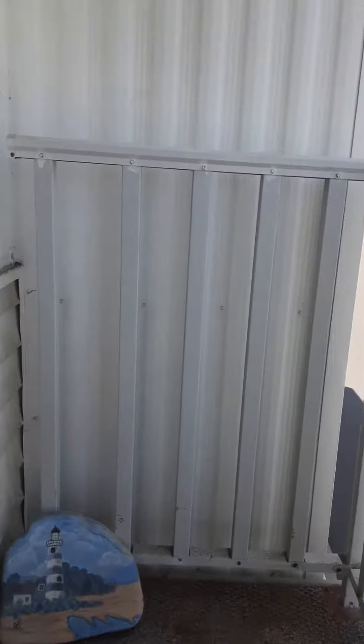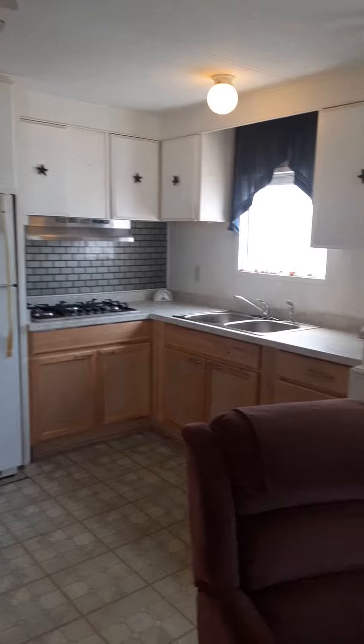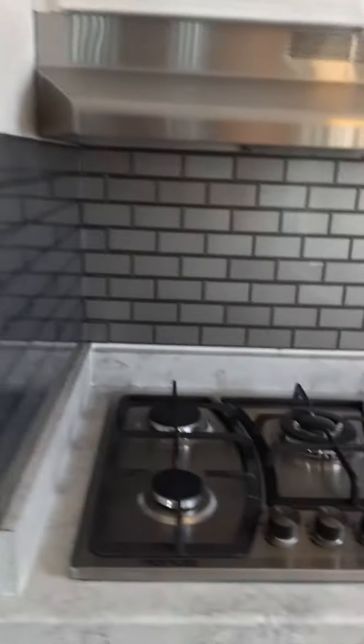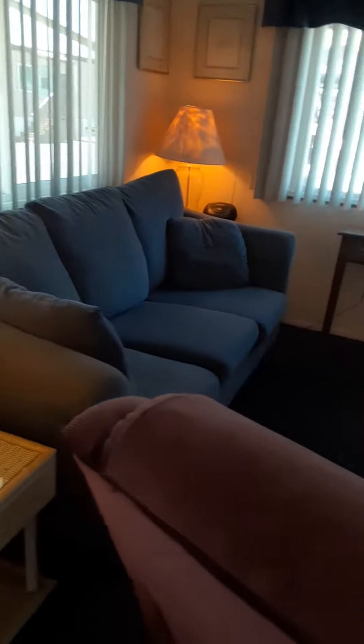This home was built in 1978 and it can come fully furnished, or all the furniture can be removed if you so desire. The home is in pretty good shape, centrally located in the park and in the nicest cul-de-sac in the park. The kitchen has been upgraded with new cabinets, countertop, stainless steel sink, and new range.